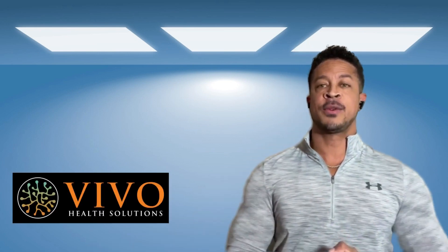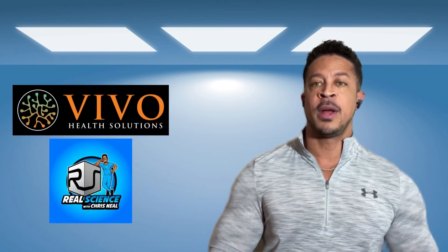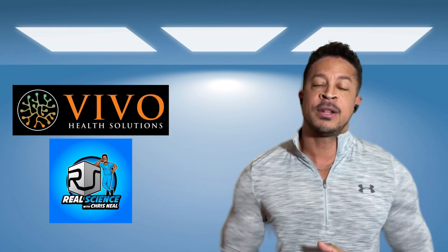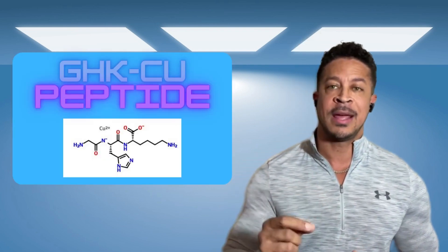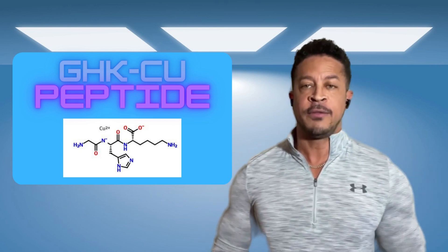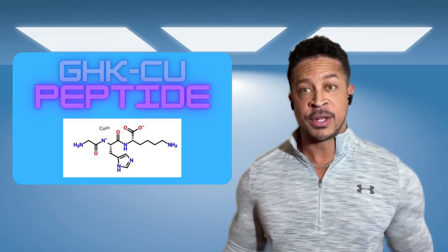Hey, how's it going, everybody? I'm back. This is Chris Neal with Vivo Health Solutions. I wanted to do a quick talk about a medication that we've been offering. It's part of our Fountain of Youth series. It's called GHK Copper, or GHK-Cu. That one is part of our Fountain of Youth medications for anti-aging.